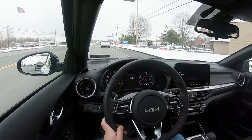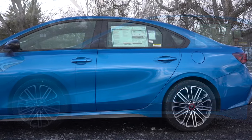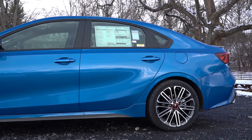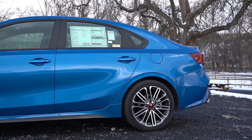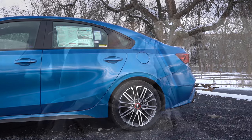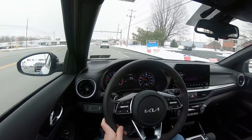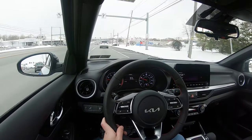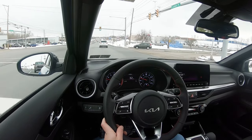Touching on suspension and handling — up front you get a MacPherson strut, and in the back a coupled torsion beam rear axle for non-GT trim levels. The GT gets an independent multi-link rear suspension instead, so you'll get better ride quality and better handling with the GT trim. There are also twin tube gas pressurized shock absorbers and a front stabilizer bar standard, with front and rear stabilizer bars on the GT for even better handling.